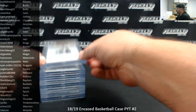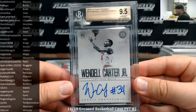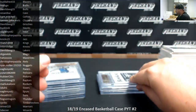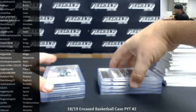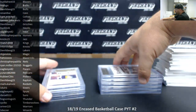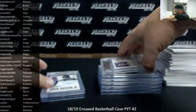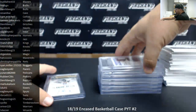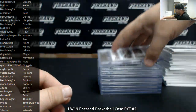Slabbed hits: Grayson Allen, to 75, 9.5 with a 10. Wendell Carter Jr., to 75, 9.5 with a 10. Chandler Hutchinson, BGS 9.5 with a 10. Jalen Brunson, BGS 9.5 with a 9, to 75. Number to 25, Robert Williams III, red, 9.5 with a 9 auto. Moritz Wagner, 9.5 with a 10 auto, to 25. Jaren Jackson Jr., BGS 9 with a 10 auto, to 25. And DeAndre Ayton, green, number 3 out of 5 — BGS 9.5 with a 10. That'll do it for the break, guys. Thank you again for watching and joining. Congrats!